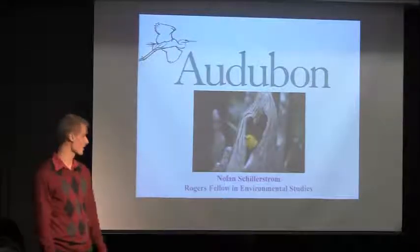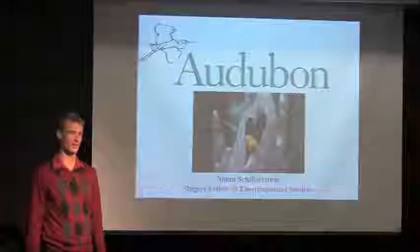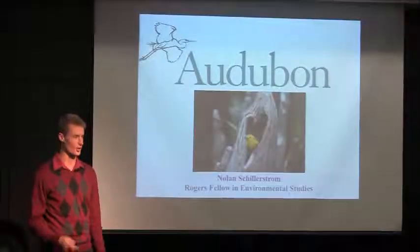Hello everybody, my name is Nolan Chillerstrom. I was the Rogers Fellow in Environmental Studies and I had the pleasure to spend my summer at the National Audubon Society in South Carolina.